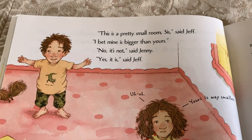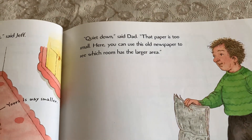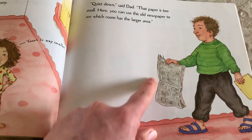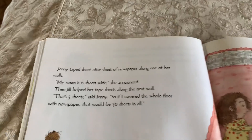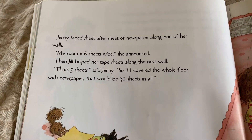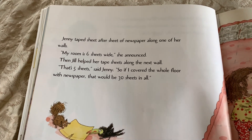This is a pretty small room, sis, said Jeff. I bet mine is bigger than yours. No, it's not, said Jenny. Yes, it is, said Jeff. Quiet down, said Dad. That paper is too small. Here, you can use this old newspaper to see which room has the larger area. Using a bigger piece, but it's still like a square unit. Jenny taped sheet after sheet of newspaper along one of her walls. My room is six sheets wide, she announced. Then Jill helped her tape sheets along the next wall. That's five sheets, said Jenny. So if I covered the whole floor with newspaper, that would be 30 sheets in all.